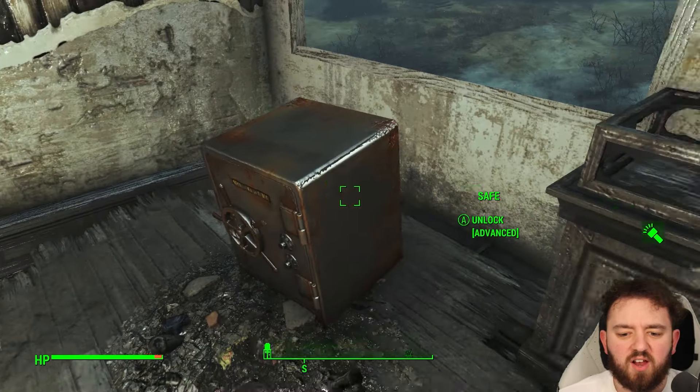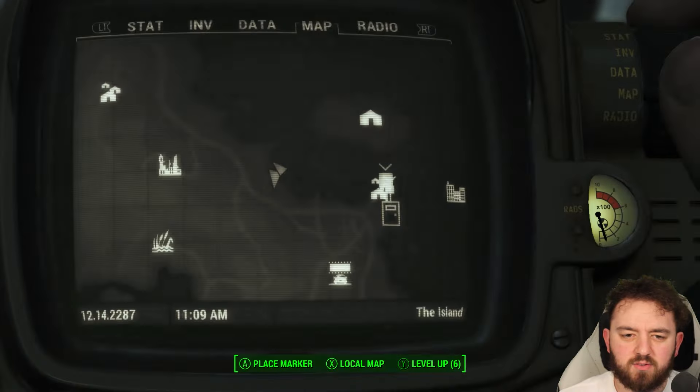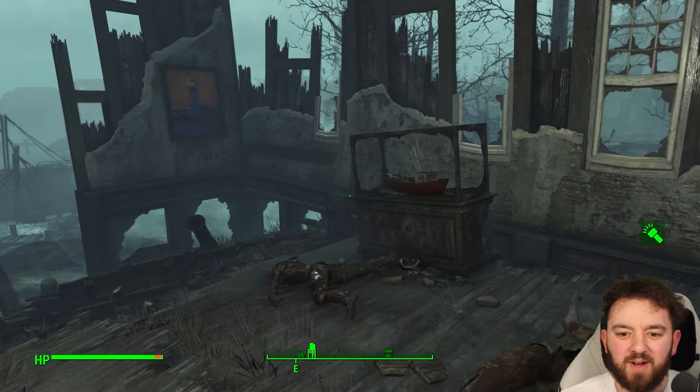Of course, there's also an advanced lock safe here. Unfortunately, there is no... oh, a Coast Guard hat! What does a Coast Guard hat give you? Does it have probably like plus one perception, I would imagine? Wow, what a guess — I actually didn't know that. Awesome.